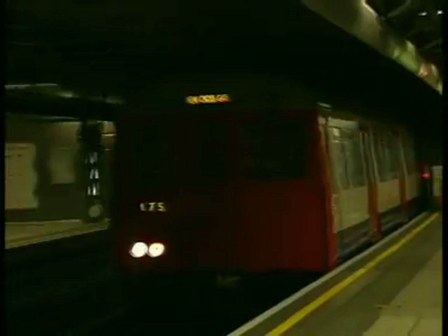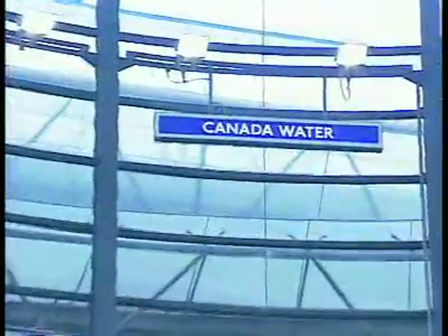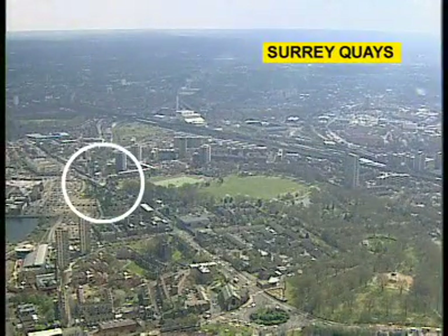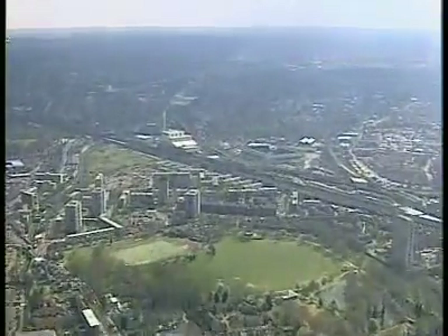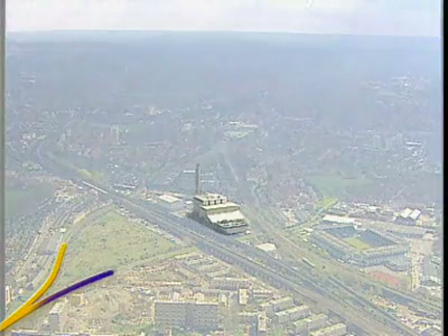At Canada Water we have a Hitchcock moment when the producer of the film is seen appearing in his own production. Having returned to the air, we fly over Surrey Quays Station, pausing above the Silwood Triangle where one route branches off to New Cross.